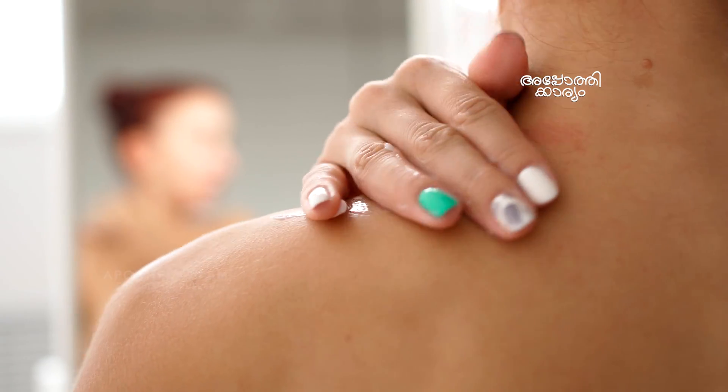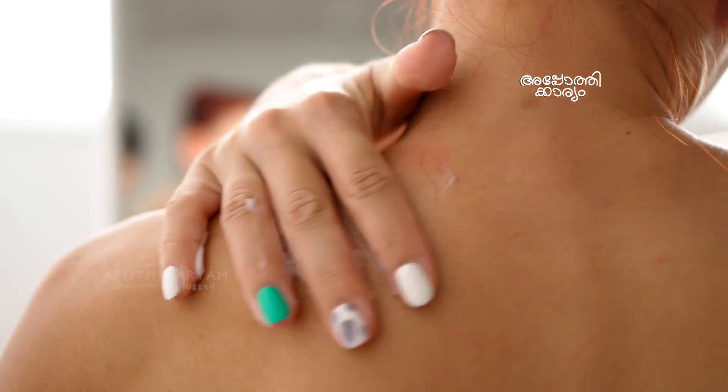A doctor can also prescribe medication. Immediately after the bath, after exfoliation, you should use a hydrating moisturizer. The moisturizer should be good enough to fully hydrate the exfoliated cells. There are different types of moisturizers available, and this is the basic skincare routine.